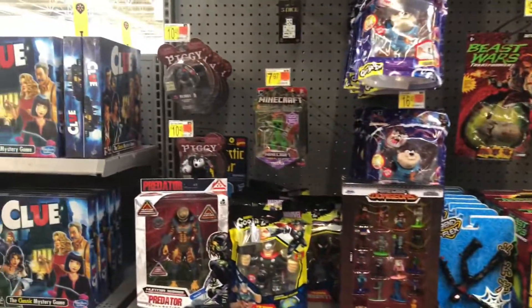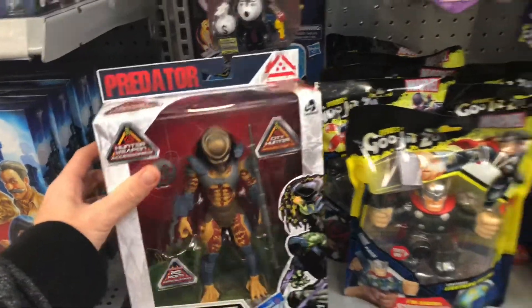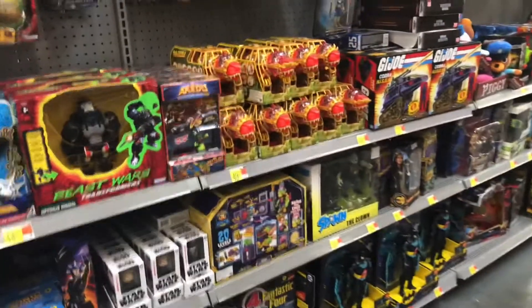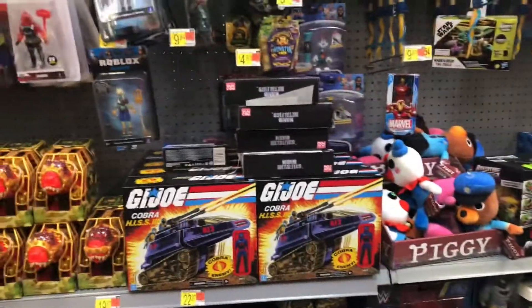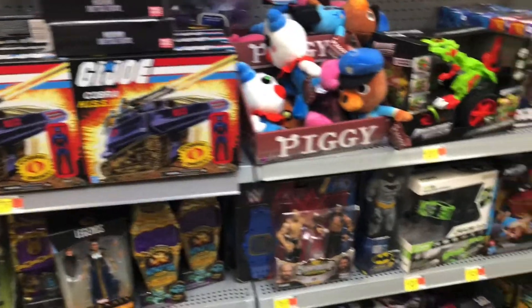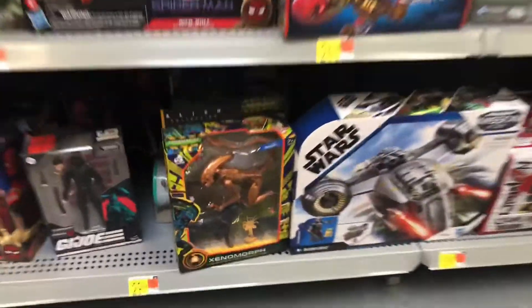They got He-Man Legends. Look at this Predator — man, that thing is sweet. I'm going to have to come back here and check this out one day. Some Beast Wars, Monster Hunter X. I'm going to have to do a video about the G.I. Joe. I've been looking for these Cobra Hiss vehicles. I saw them once before and then I passed them up and then I couldn't find them, and now they're back.